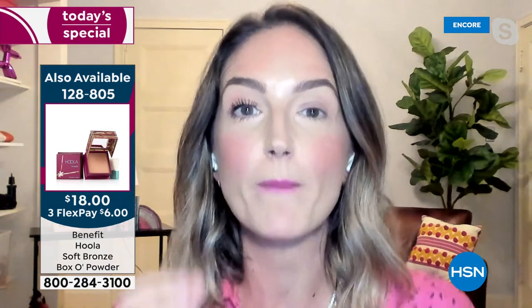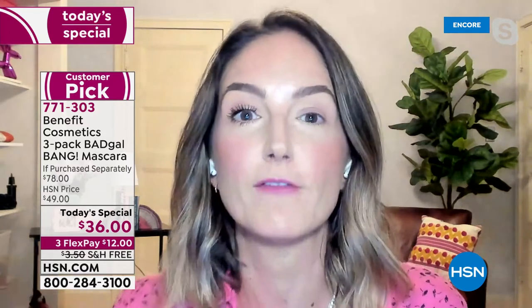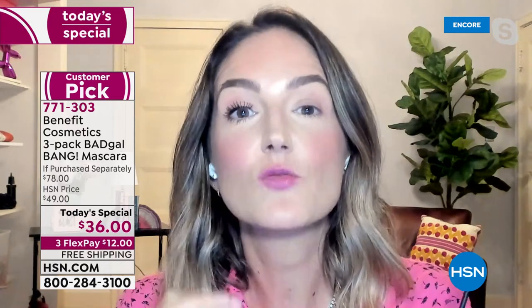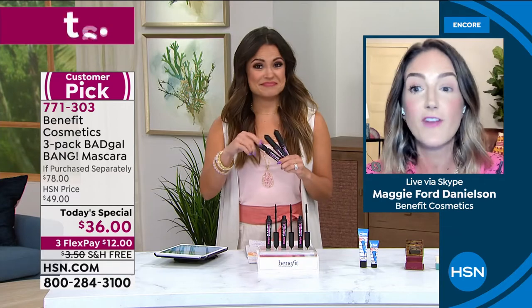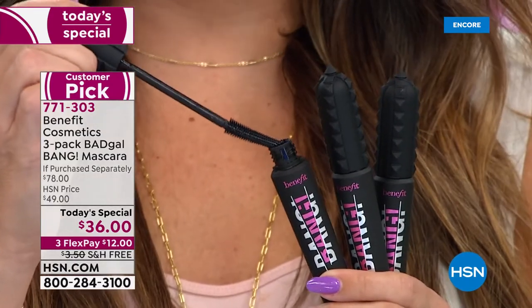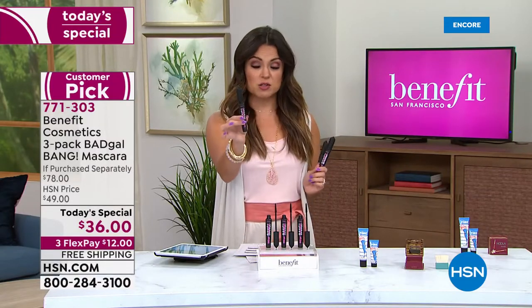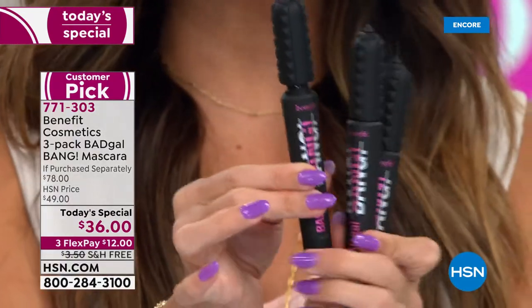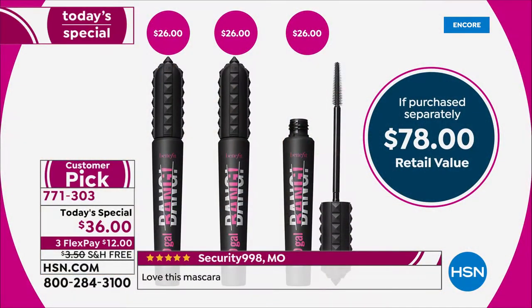That's what mascara does — it makes your eye look bigger. You're not just getting Bad Gal Bang, you're getting enough for a full year. If this is the first time you've ever considered using prestige mascara, this is really going to change how you feel about your lashes and yourself. You're going to look younger no matter what kind of lash you have — short, fine, or straight. The reviews speak worlds — huge customer pick whether as a single, duo, or now for the first time ever as a trio, a $78 value.